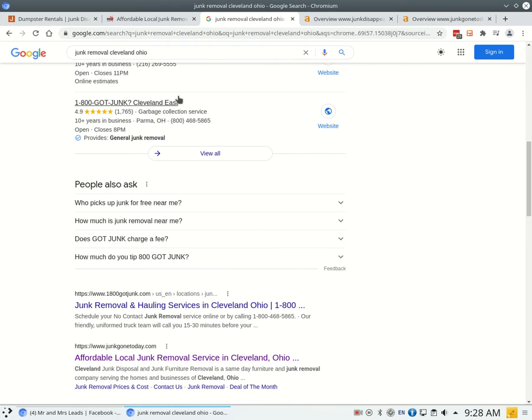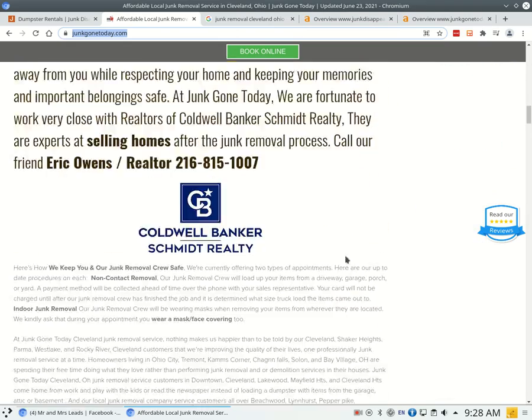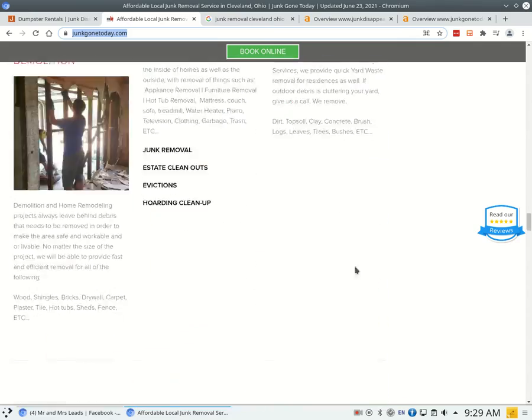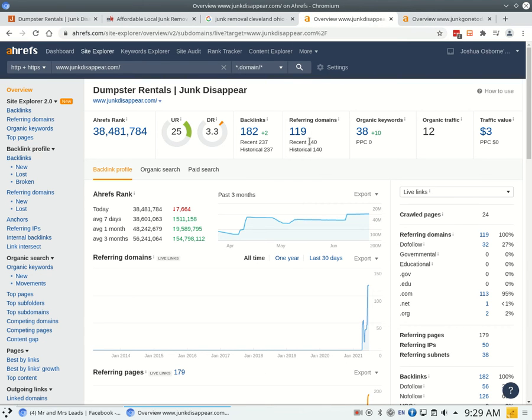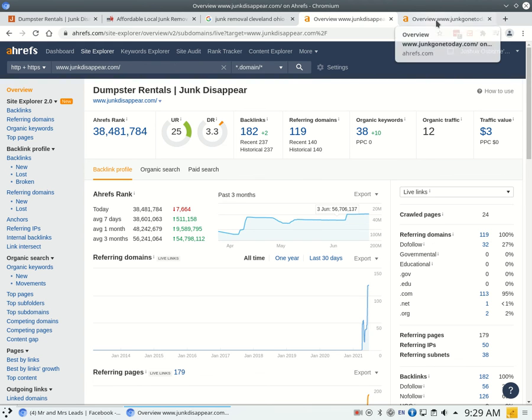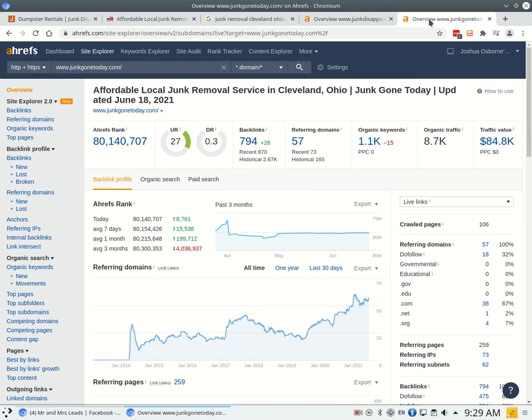The third thing I'm going to talk to you about has more to do with the links underneath the map section. I found 'Junk Gone Today' as one of your top organic competitors and used their website as an example. Looking at their front page you can see they have a lot of content, which ties in with what I was talking about in the first tip. But this is more about backlinks — backlinks are basically links pointing back to your website saying that you do a good job or that you do junk removal. From yours I can tell that you guys have 119 referring domains giving you a total of 182 backlinks. I use a tool called Ahrefs — it's not 100% accurate but it gives me a clue as to what's working well for you and your competition. Looking at your competition, they have 57 referring domains giving them 794 backlinks.